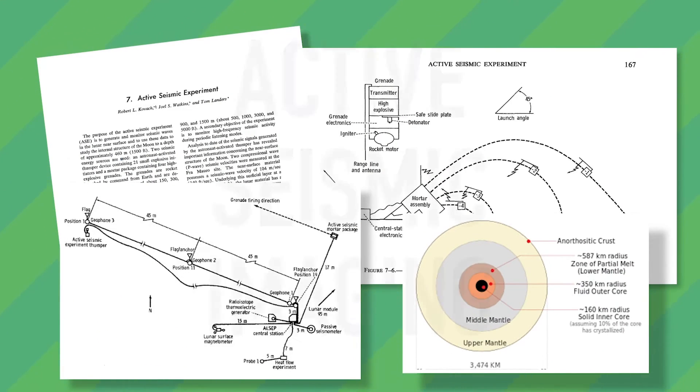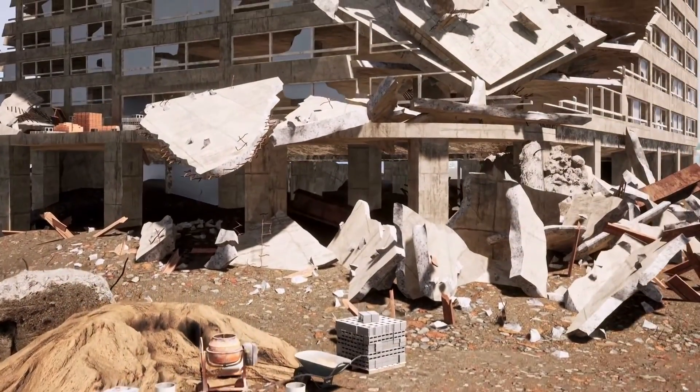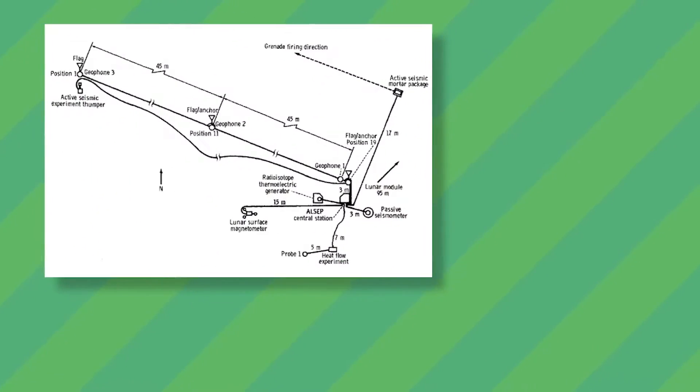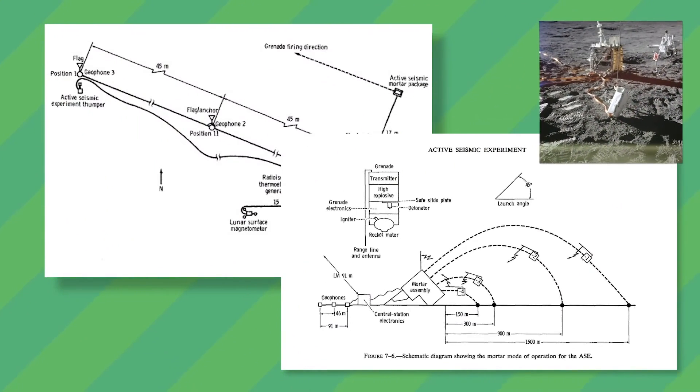This is a process called active seismic imaging, or seismic tomography. Because the moon doesn't have a ton of natural moonquakes for the astronauts to have recorded, they had to create their own. The mortar system was developed to produce a thump throughout the surface of the moon, to be picked up by finely tuned sensors.